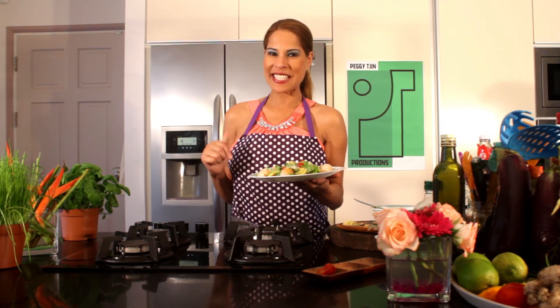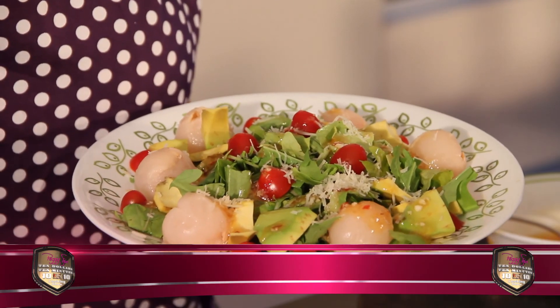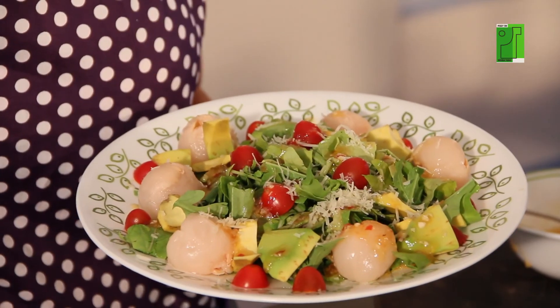And I say bon appétit, darling, for a lazy day like this, from Peggy with love. Now, if you need today's recipe, go to PeggyChin.com or go to your local channel's website. See you next Ten-Ten!